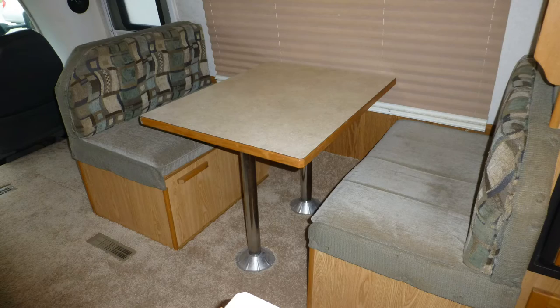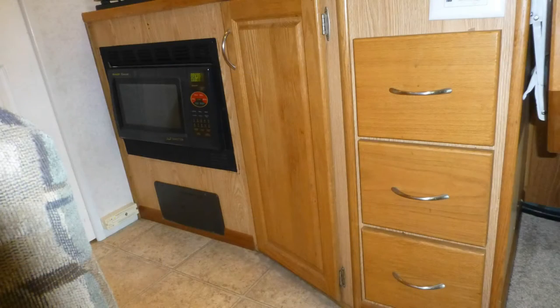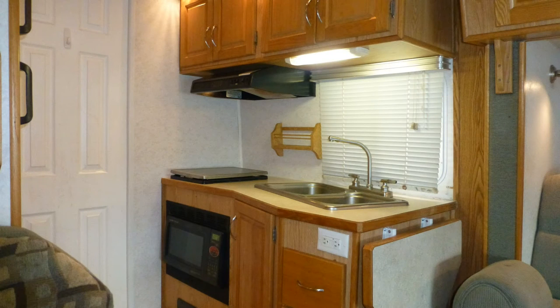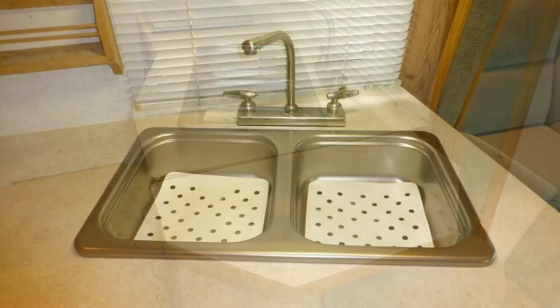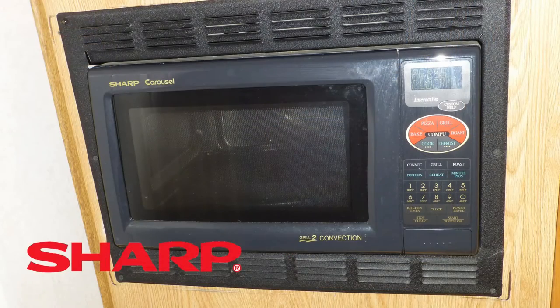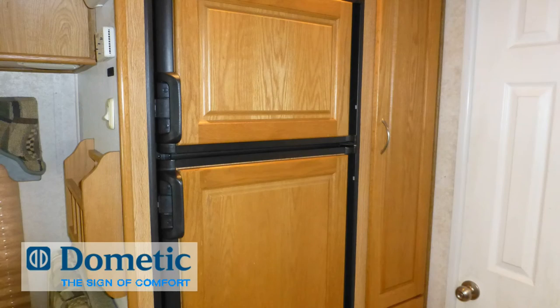Standout features include plush designer carpeting, fine wood accents, beautiful medium oak cabinets with brushed nickel hardware, accent lighting, and the elegance of the overall decor and fabric choices. There's ample counter space and storage in the nicely equipped kitchen, which includes durable formica countertops with folding extension, surface mounted double sink with high-rise faucet, convection microwave, two-burner cooktop, and two-door refrigerator freezer.